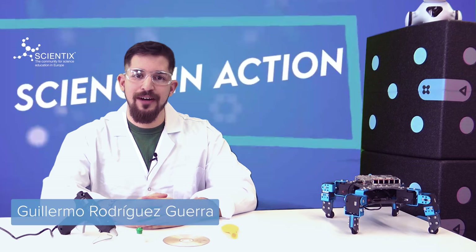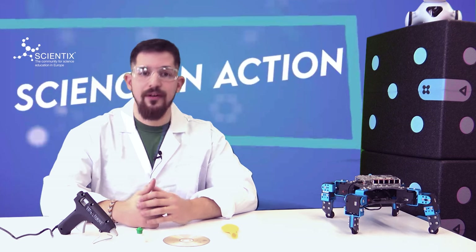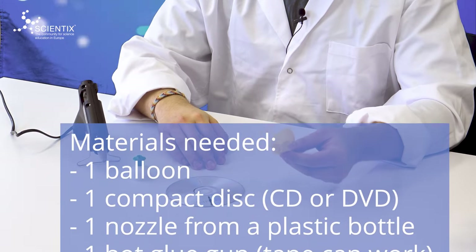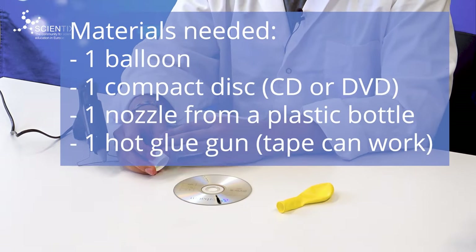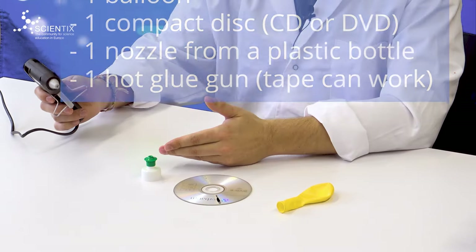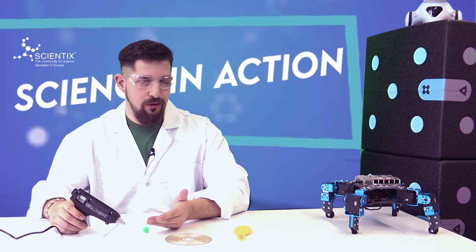Hello Guillermo! We can use many of the things that we have at home. Today, we are going to learn how to build our own hovercraft with things we have at home. What do we need? We just need a balloon, a compact disc — also known as a CD — a nozzle (the part that prevents liquid from coming out of a plastic bottle), and something to attach the nozzle to the hole in the middle of the CD. In our case, we are going to use a hot glue gun, but you can also use some tape.